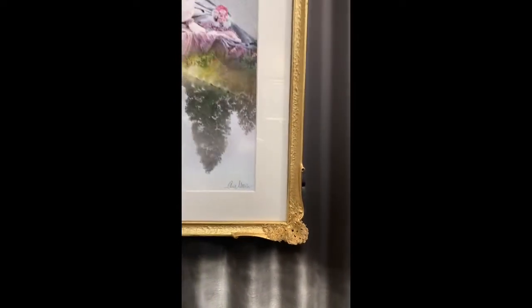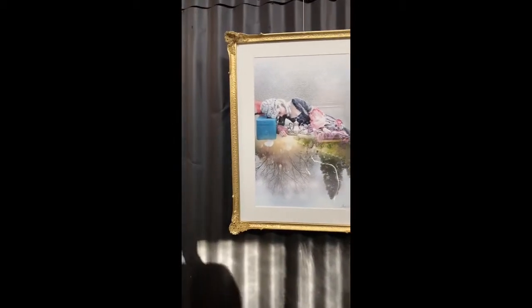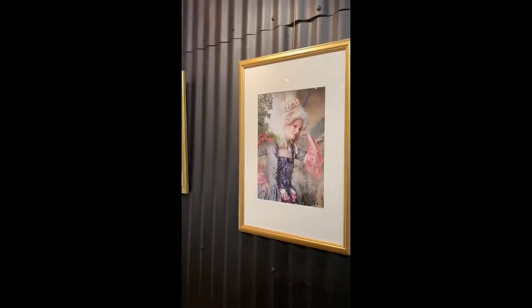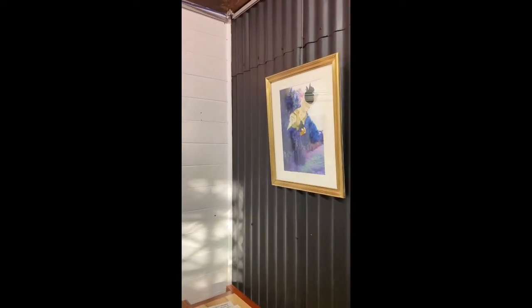And so where do you buy the frames? Are they reproductions or actual original old frames? A lot of them are original — from everywhere and anywhere. It's just been a really good experience.